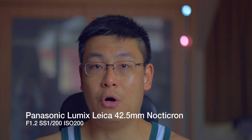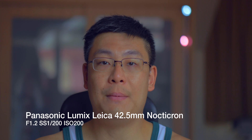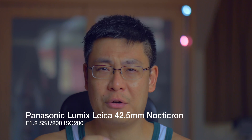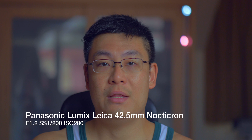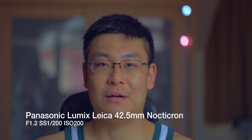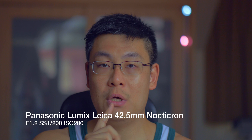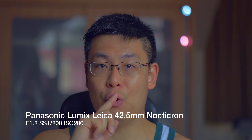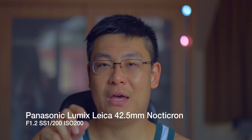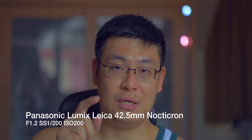We're looking at the video footage from the Panasonic GH4 using the 42.5mm Nocticron lens at f1.2. You can see that I am clearly in focus. You can also see the bokeh balls in the background — I've intentionally placed two lights over there so you can see what it looks like when the background is out of focus. This is the Nocticron.